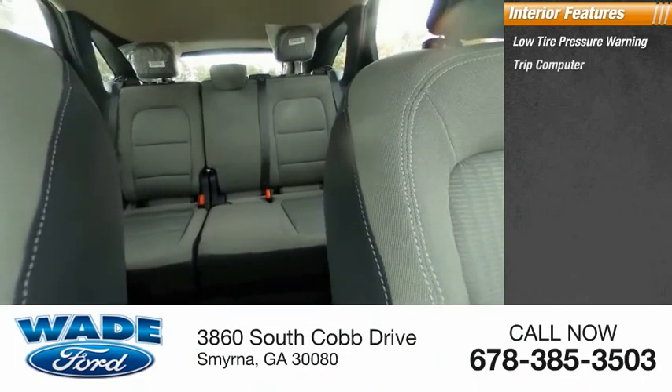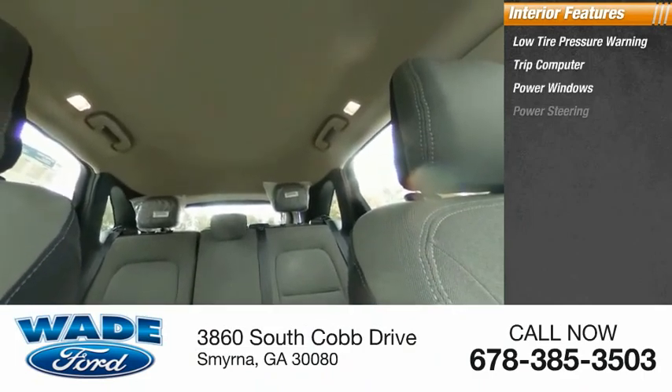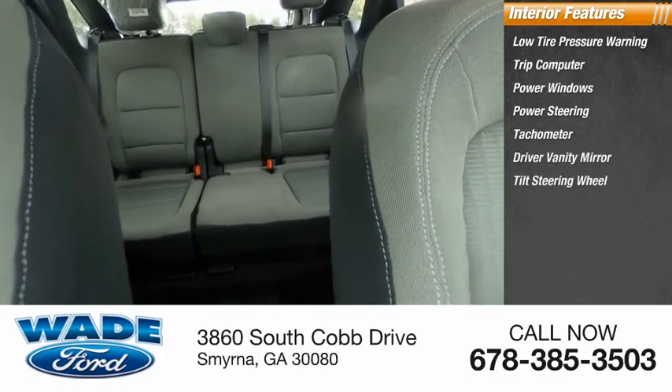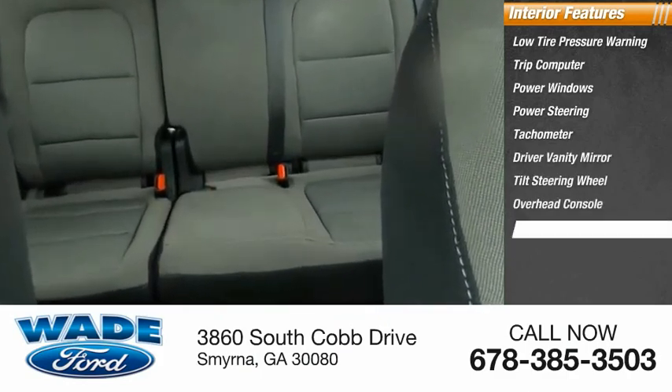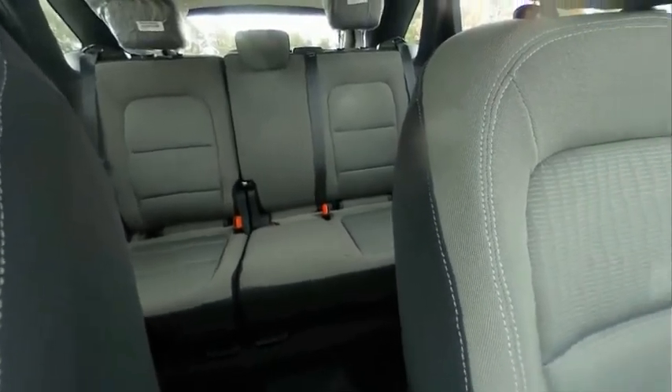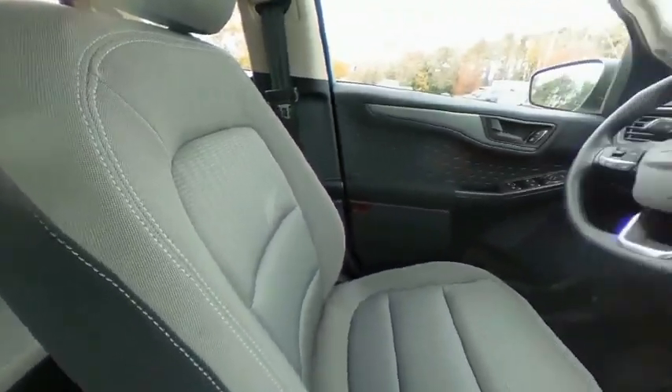Inside you'll find low tire pressure warning, trip computer, power windows, power steering, tachometer, driver vanity mirror, tilt steering wheel, overhead console, panic alarm, and passenger vanity mirror. Drive away with a great deal on this vehicle — call or stop in today.